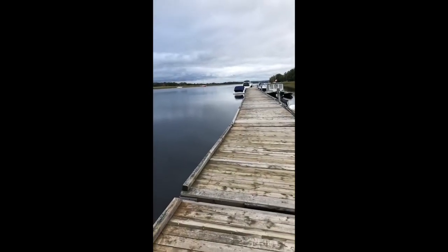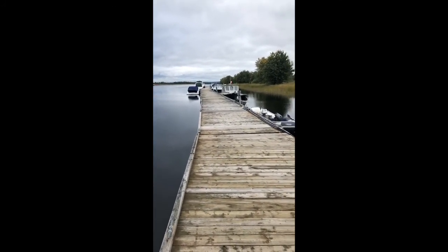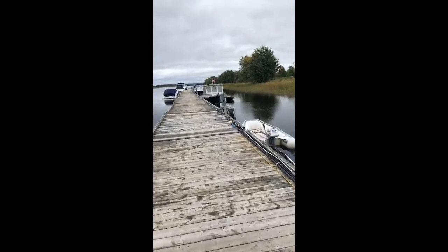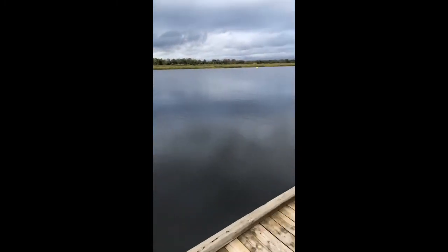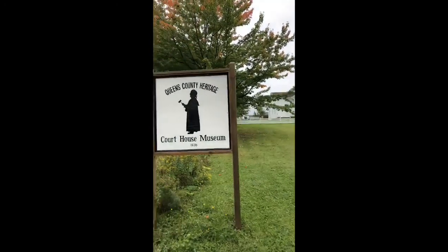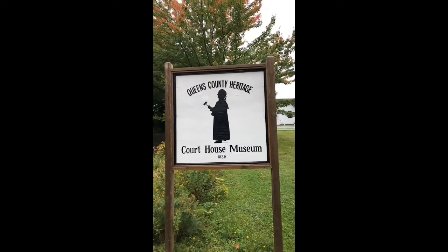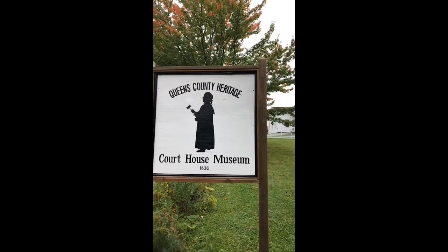We're back on the dock in Gagetown. Here we have a dock where you can keep your boat — it's a very popular spot. A lot of boaters come here in the summertime and you've got people from all around the world that sail here. This is the courthouse in Gagetown, actually built in 1836. The architect was John Cunningham and the builder was John Glass. Beautiful, beautiful historic building.